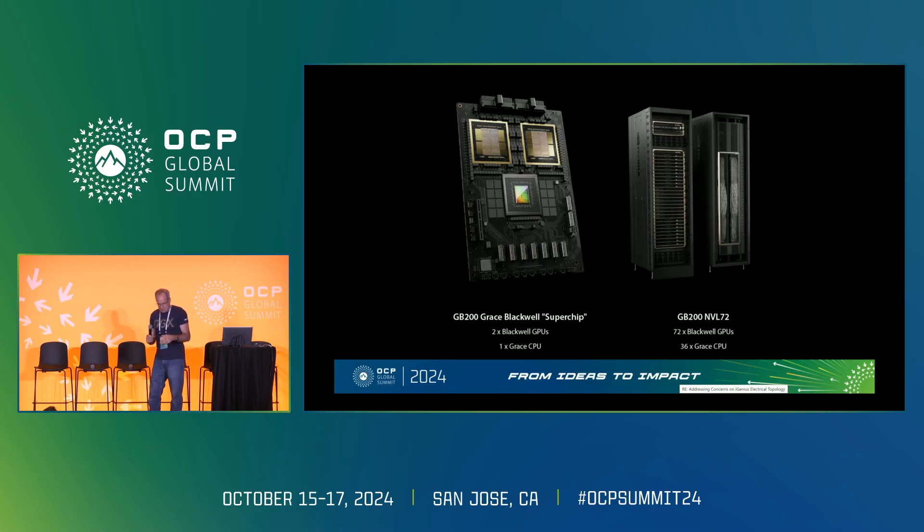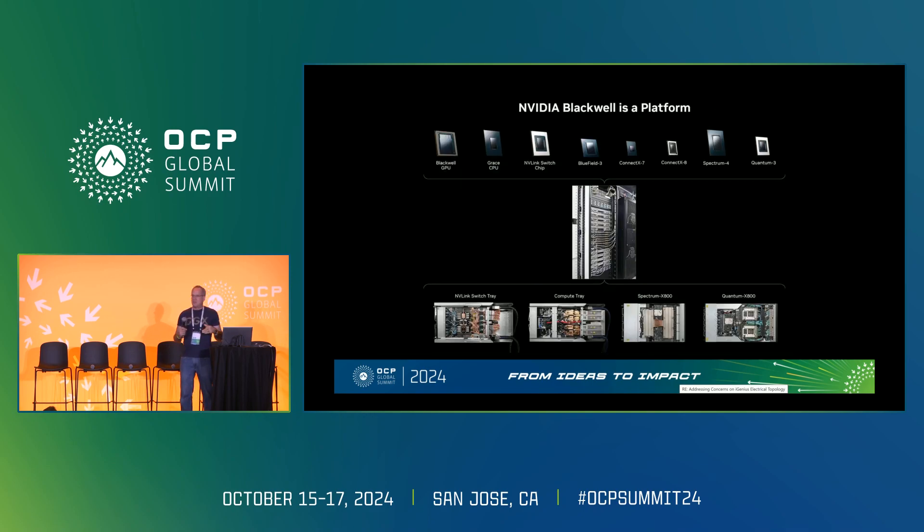A lot of people know the super chip. It goes into the rack, making it look like one big 72 GPU system. There are many components inside — it's not just a chip. It's the NVLink fabric, it's either Ethernet or InfiniBand, and it's liquid cooling in the right places.